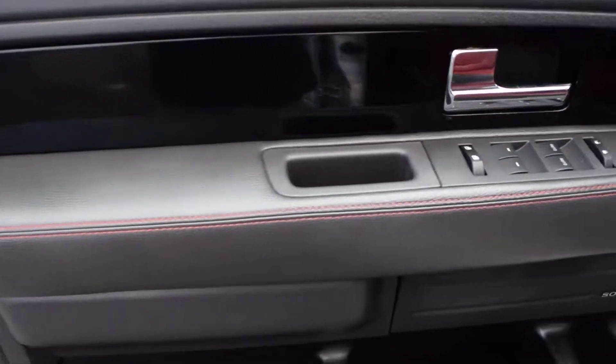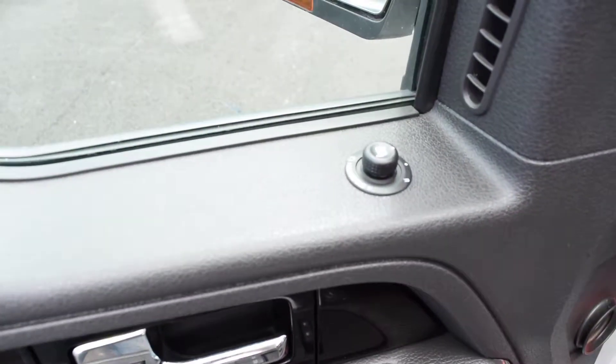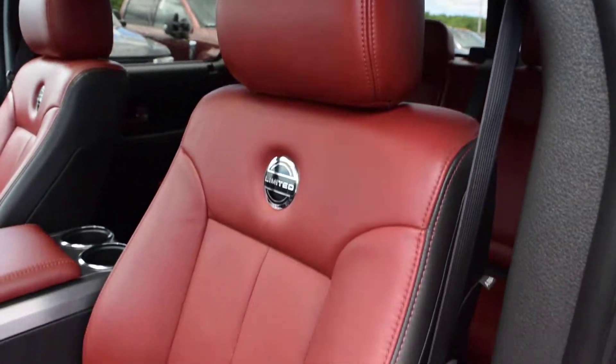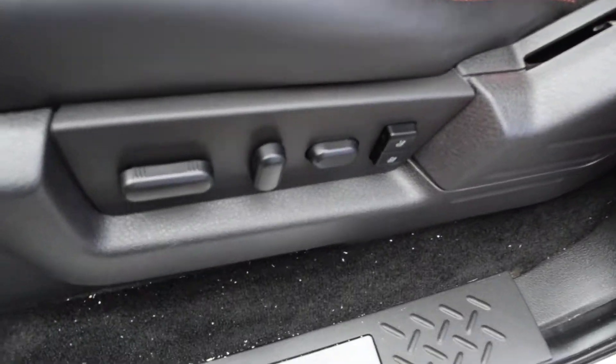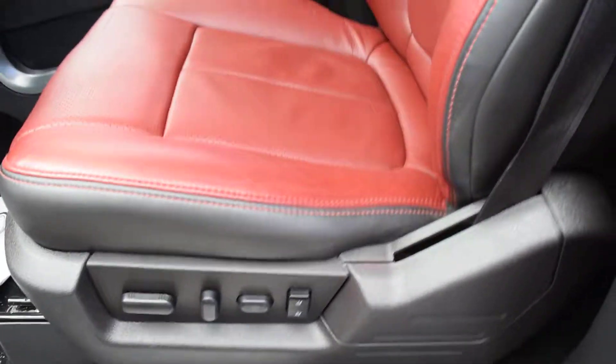All the options — power windows, power folding mirrors. You've got the Sony sound system. You've got the badged seating as well as the center console, memory seats, power on both sides.